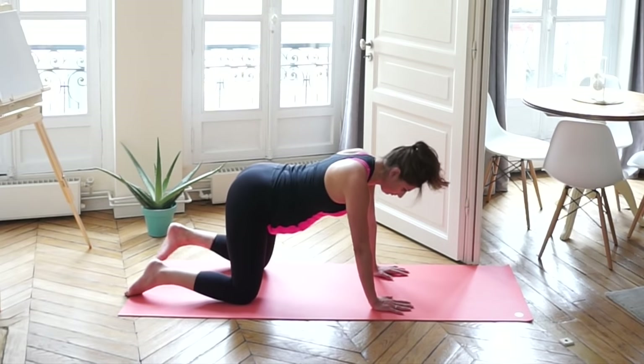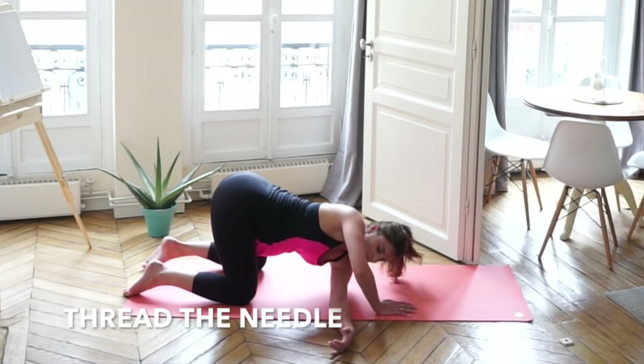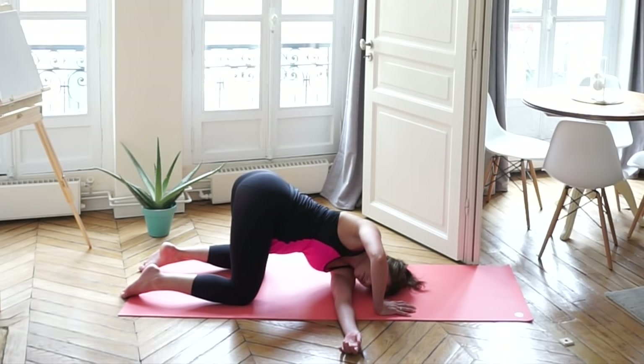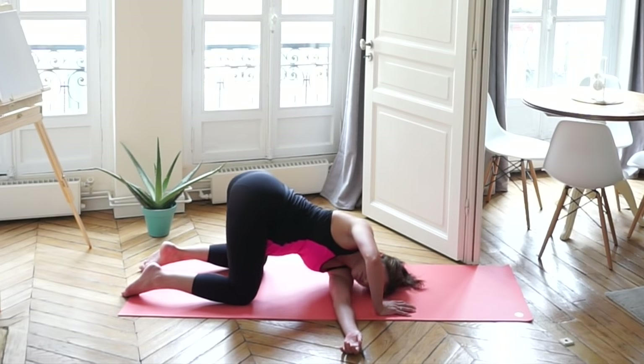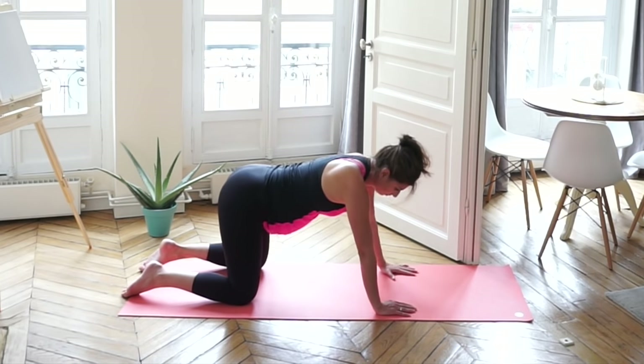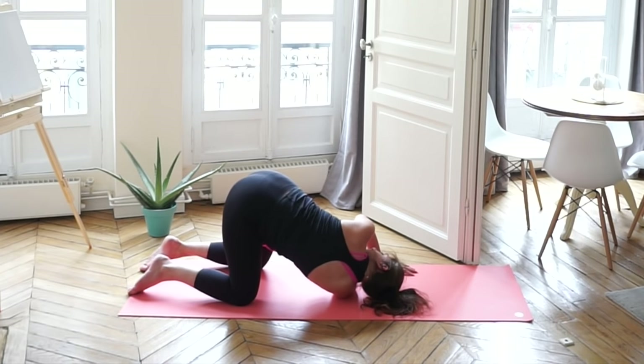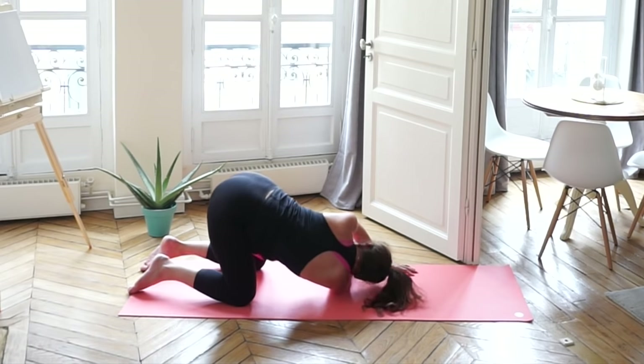We're going to move into threading the needle. Bringing your left arm underneath your right and pushing down on that shoulder, opening up your upper back — it's a slight twist for your upper back. Switching sides: right arm comes underneath your left, putting just a little bit of pressure to open up that upper back.